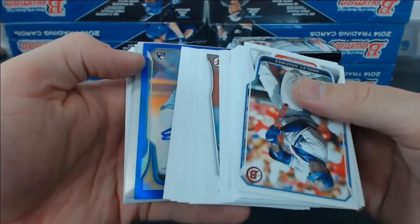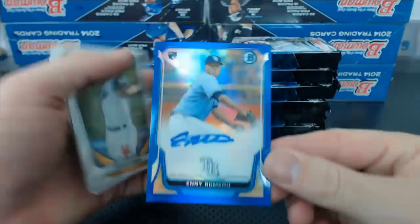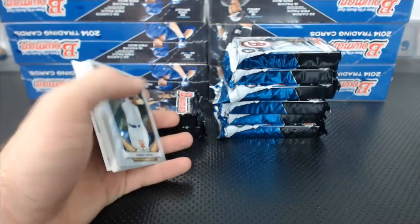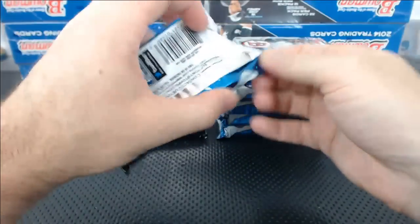Blue Rookie Auto — it's Eni Romero. Boom! Eni Romero for J.M., 32 of 250. Blue Rookie Auto. Man, we need a big case.